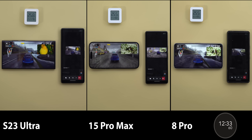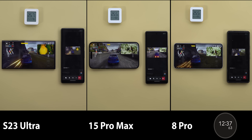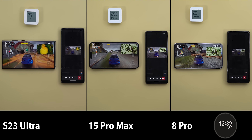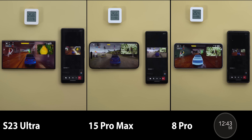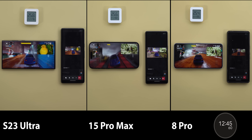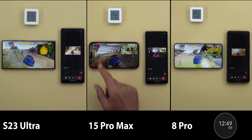After 12 minutes and 35 seconds, the 8 Pro finally had its second brightness drop and now matches the S23 Ultra, but both are still brighter than the iPhone. Plus, the game on the iPhone was laggy and not as playable as the other two. Let's fast forward five minutes to see what happens next.